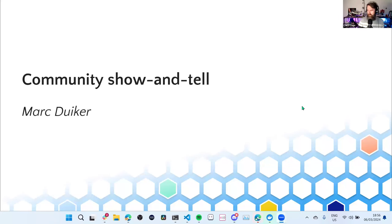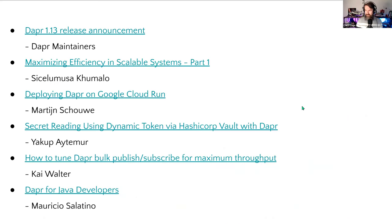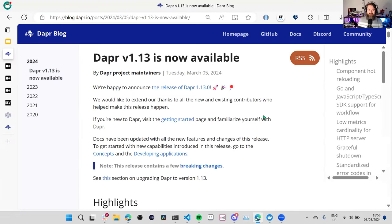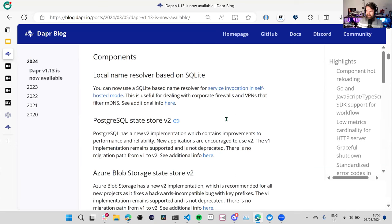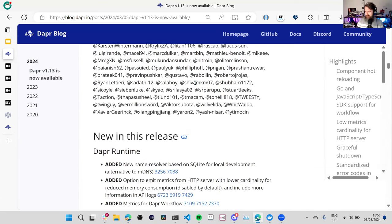All right. Let's share my screen for the final part, community show and tell. Let's start with the blog posts. Of course, everyone first needs to read about the Dapr 1.13 release — right, definitely all of the highlights that Josh already mentioned. But yeah, 169 update changes, a lot of people contributing, so definitely have a look at this. Then the next post on Medium about maximizing efficiency in scalable systems, part one of a series: reducing cost of consumption-based state stores up to 97% when using Dapr actors at scale. This is really interesting — also very detailed. I'm definitely looking forward to reading the other parts.